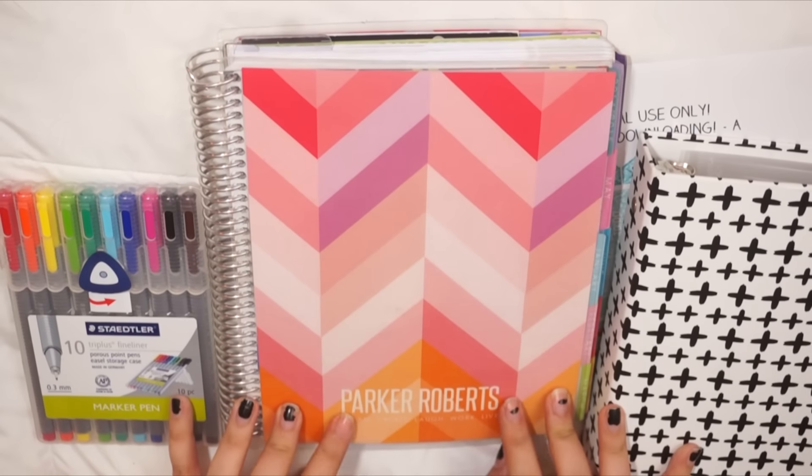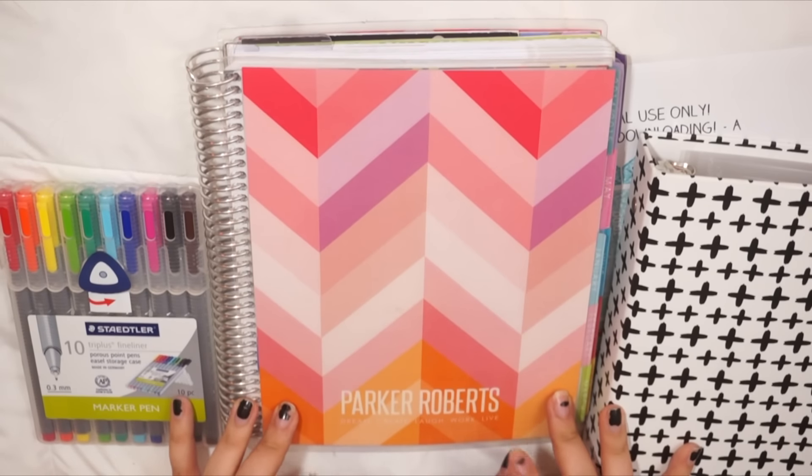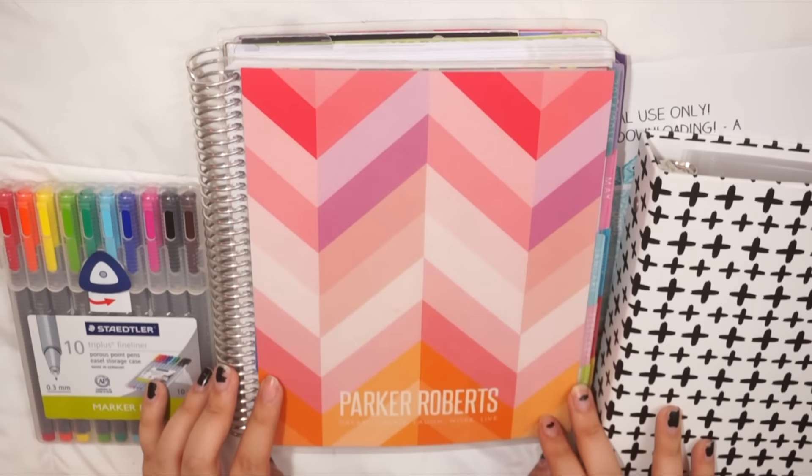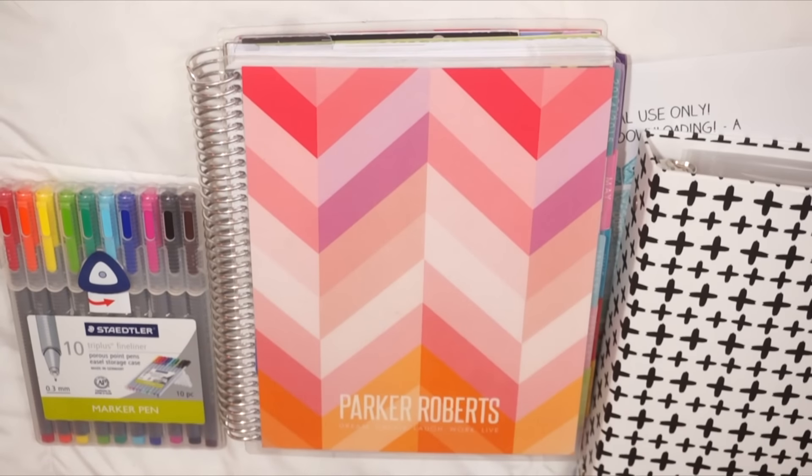I wanted to do a little planner update slash plan with me video. I had a couple requests to do another planner video so I thought it was the perfect time to do it. If you don't like planner videos you don't have to watch this video — click on over to the next one or one of my old ones and come back later.